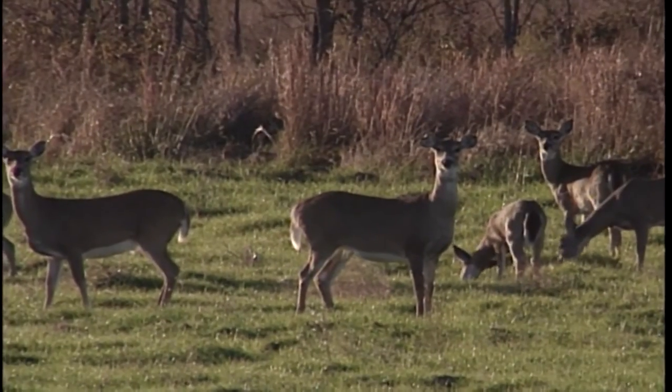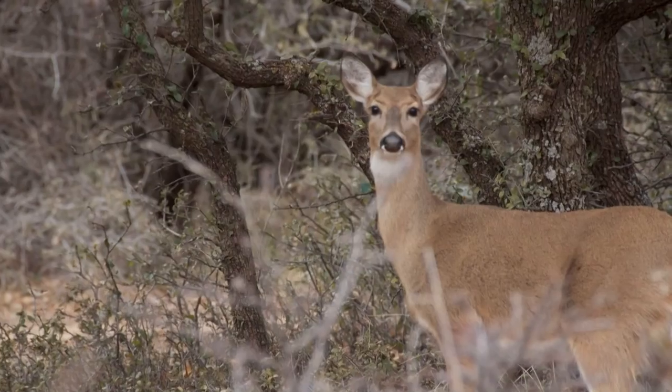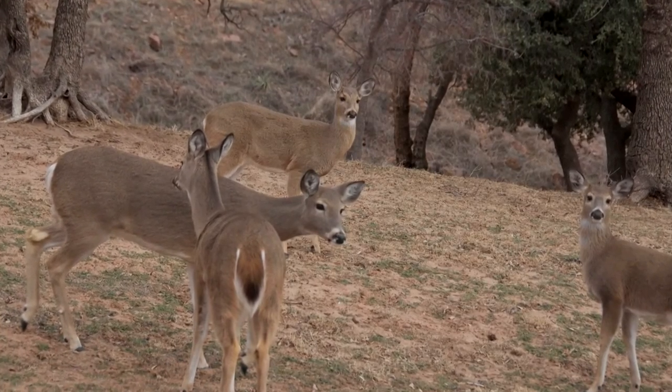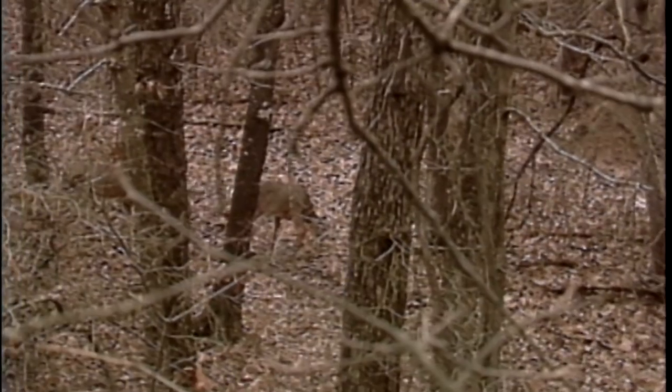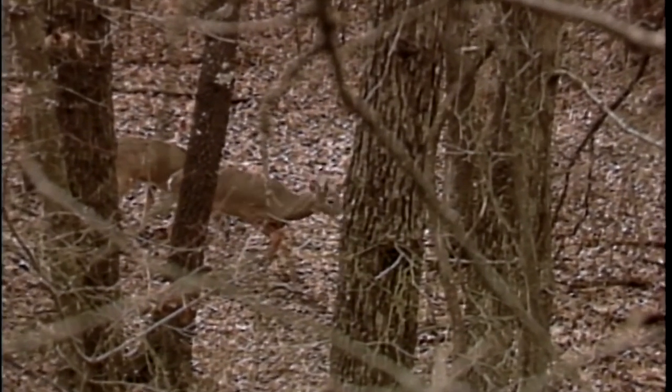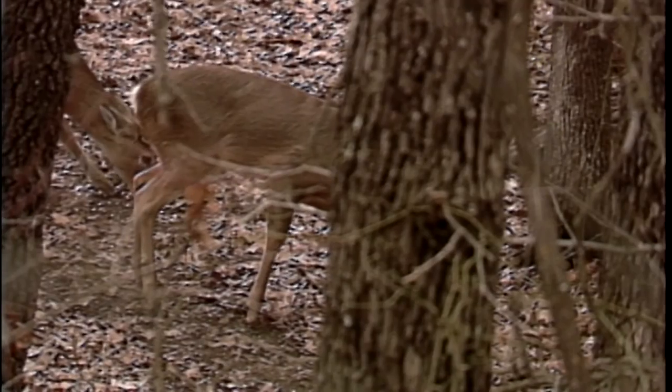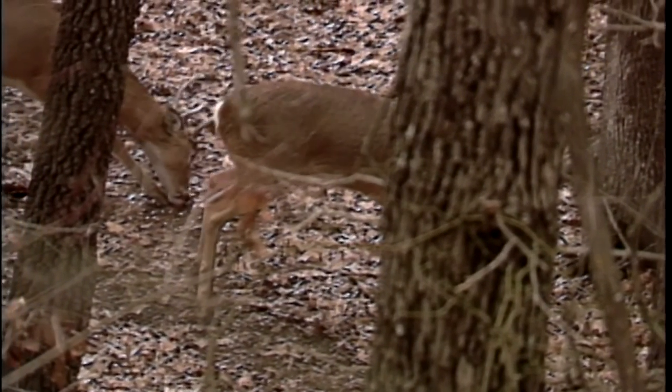Turning to the hunting situation — some folks out there say they can't shoot Bambi, but deer hunting in Oklahoma is out of necessity and management. Without hunting, the deer population could become overpopulated and cause far more vehicle collisions. The chance of an individual Oklahoma driver having an animal-vehicle collision is now one in 103 — up from one in 113 just a year ago.